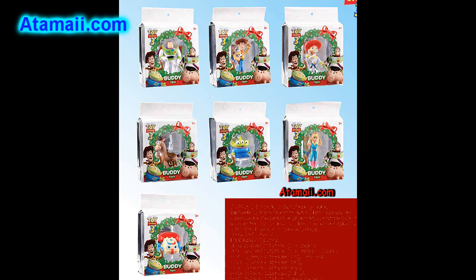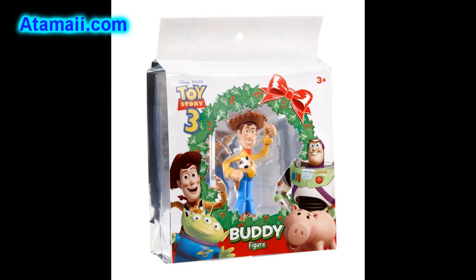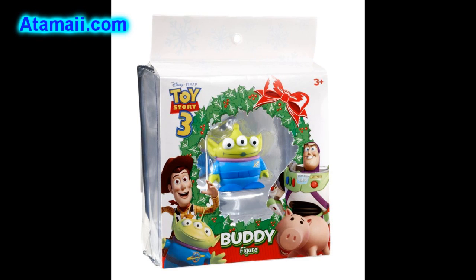These also come in holiday packaging — we're talking Christmas and Hanukkah. We'll see a couple kinds of Buzz, two kinds of Woody, Jesse, Bullseye, Lotso, Rex, Chunk, Alien, Barbie, Chatter Telephone, and Buttercup.